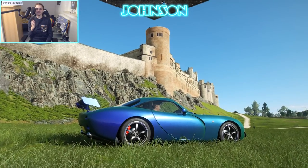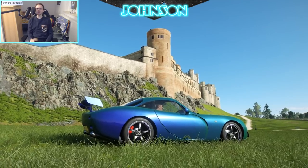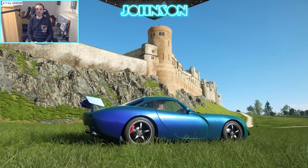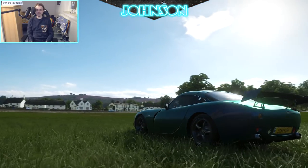Welcome back everybody and hello to every single new visitor — it's your favorite dream potato. In today's video I'm not only going to show you why this TVR Tuscan S is an acceleration beast in S1 class, I'm also giving you some insights into my setup.